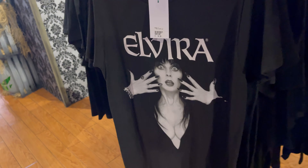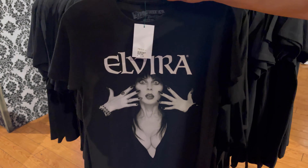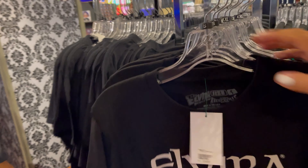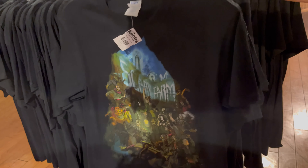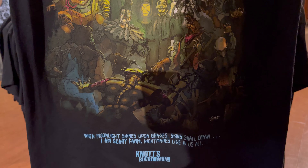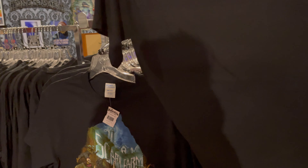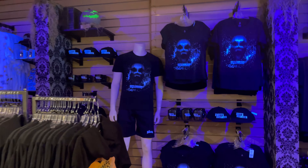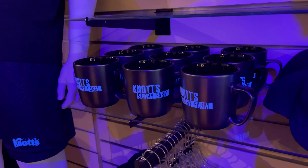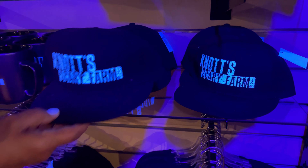Oh, those are short sleeve. Here's an Elvira shirt — nothing on the back. How much is that one? There's another one with Elvira here. Same price, $24.99. And you got this one — Scary Farm, $24.99.